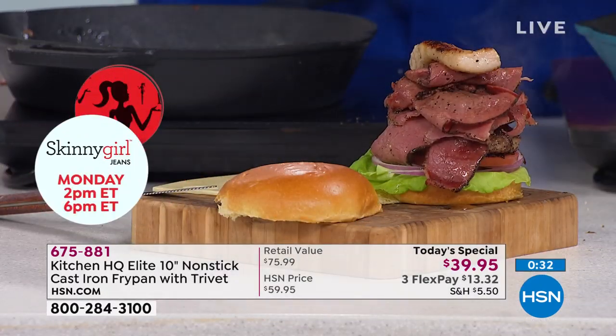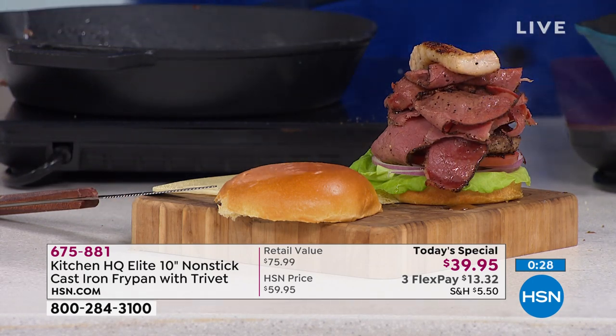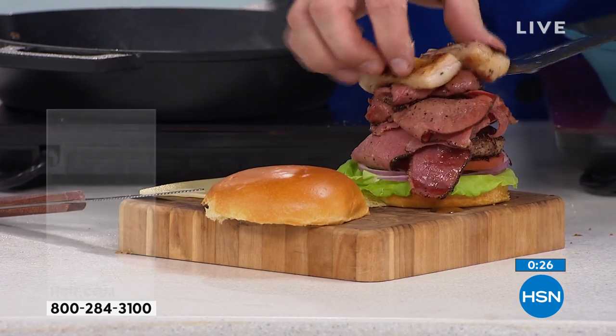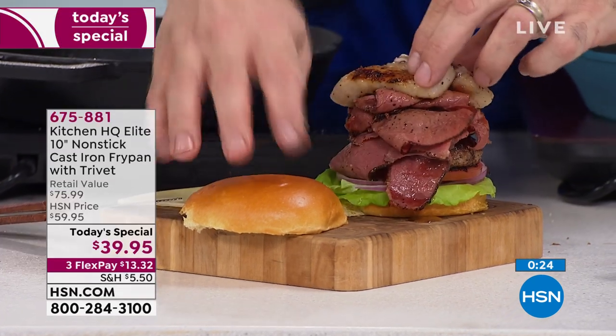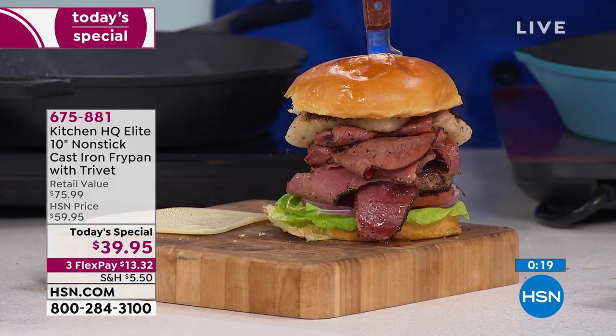Even better than a barbecue, honestly. When it gets cold out and you can't get outside, and you don't want fat dripping down and flaming up on your burger — think about using this cast iron. That is a mammoth of a burger — that is the real deal.